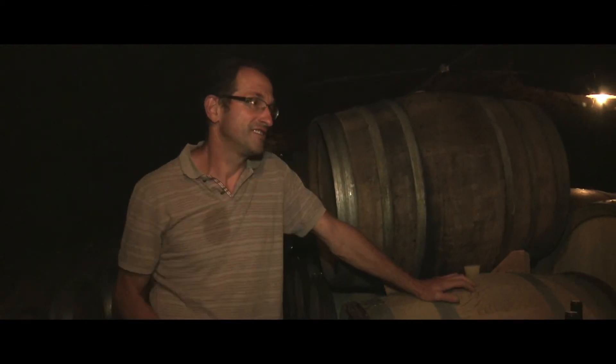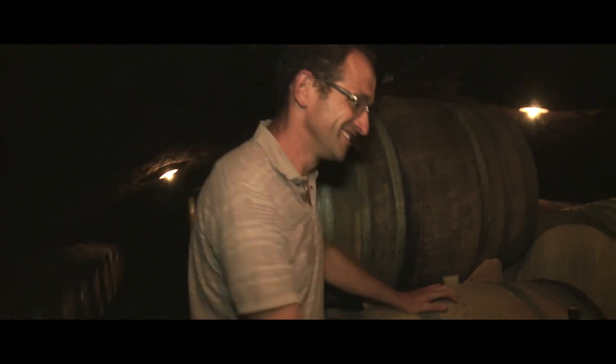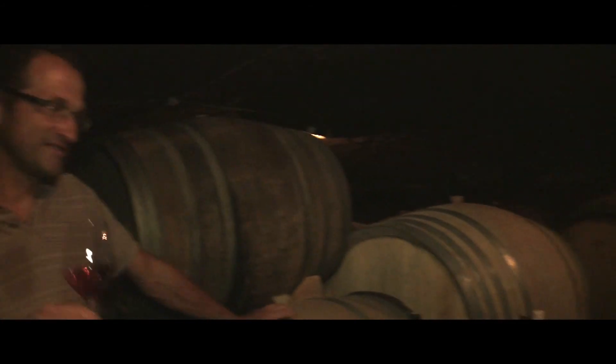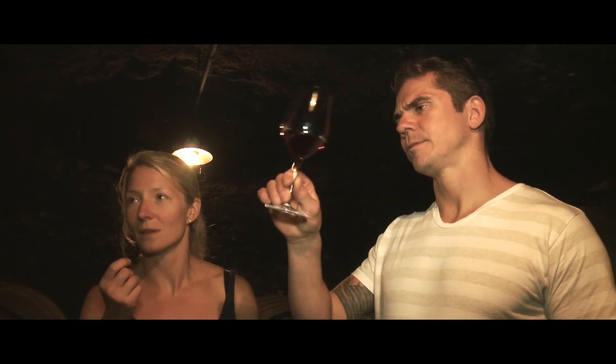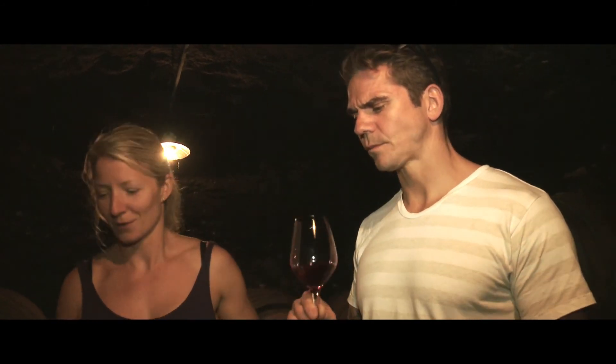But they are alive. Beautiful wine. That is one of the best vintages we have. But you can feel that it's so potent — there's really a lot of stuff there.